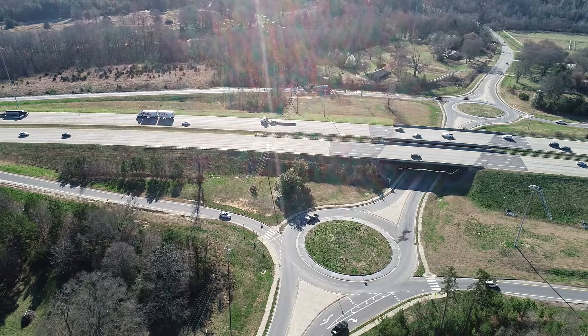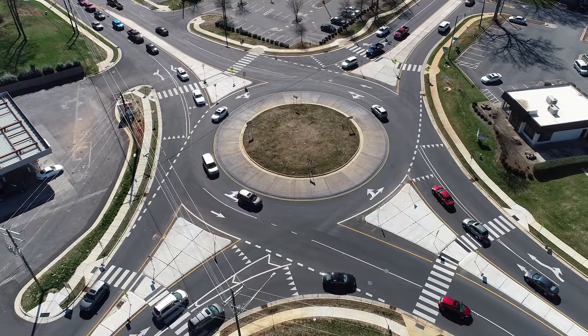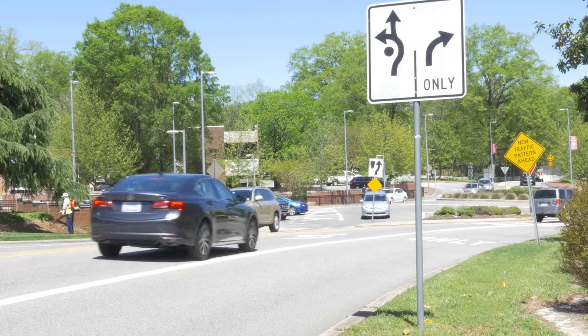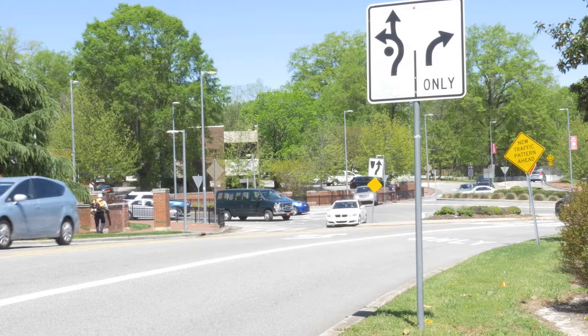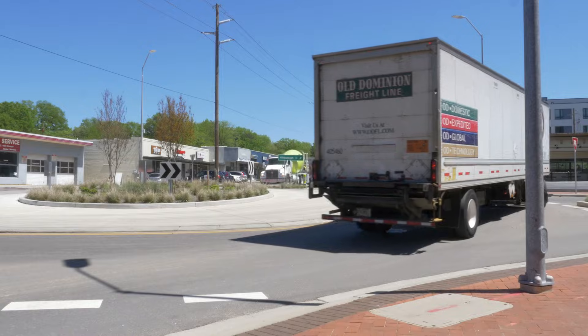NCDOT builds two types of roundabouts: single lane and multi-lane. Once inside a single lane roundabout, simply exit at the desired street. When approaching a multi-lane roundabout, observe signs and pick the appropriate lane before entering.